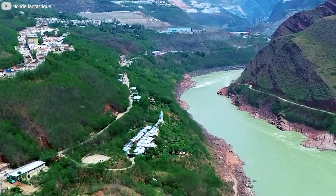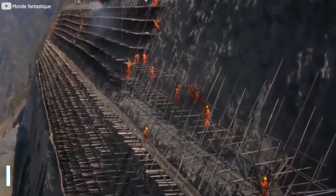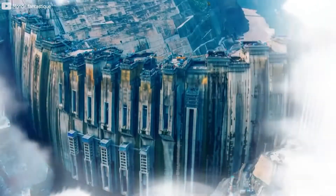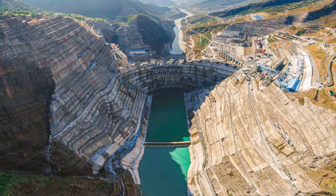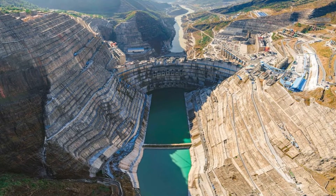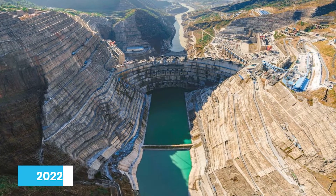After the finalization of the dam site, it was planned to be constructed between 2009 and 2018. However, it was a very complex project, so construction started a decade later in 2017. Surprisingly, all the construction work was completed within four years, and the dam officially operated in mid-2022.